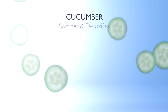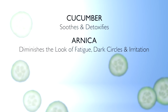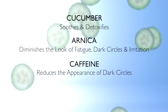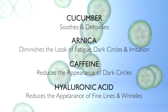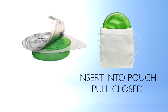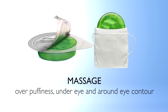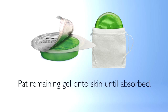Cucumber extracts soothe and detoxify. Arnica helps to diminish the look of fatigue, dark circles, and irritation. Caffeine supports the body's natural circulation to help reduce the appearance of dark circles. Hyaluronic acid plumps the appearance of skin by pulling moisture from the air to reduce the appearance of fine lines and wrinkles. Prior to use, place eye cubes in the freezer until frozen. Insert into the pouch and pull closed. Gently massage over puffiness under eyes and around the eye contour. After treatment, the melted iced eye-cube gel remaining around the eye area should be patted onto skin until absorbed.